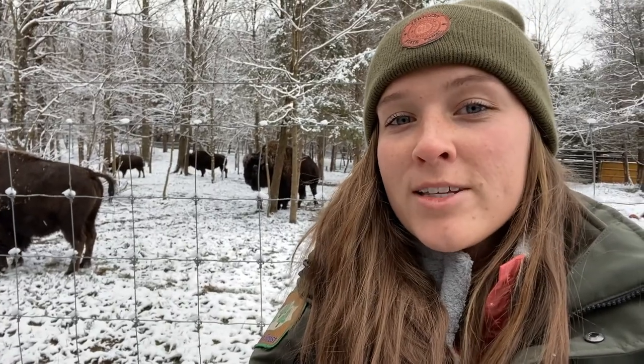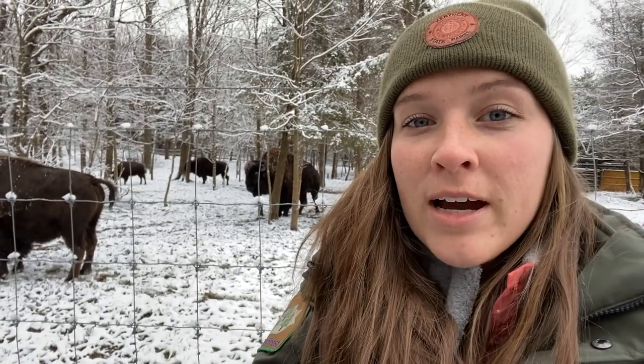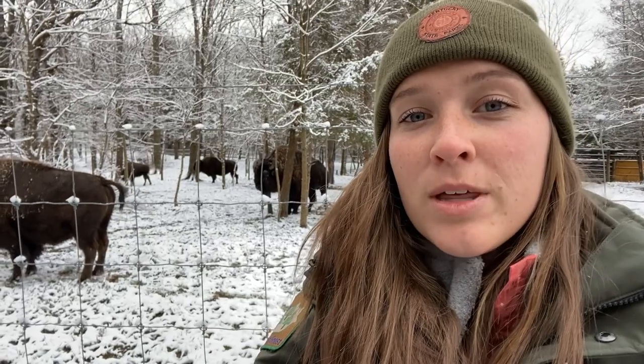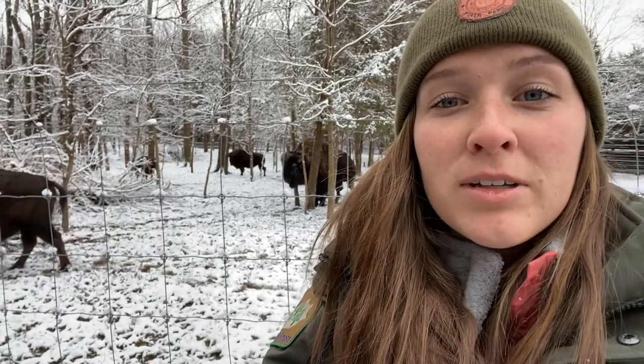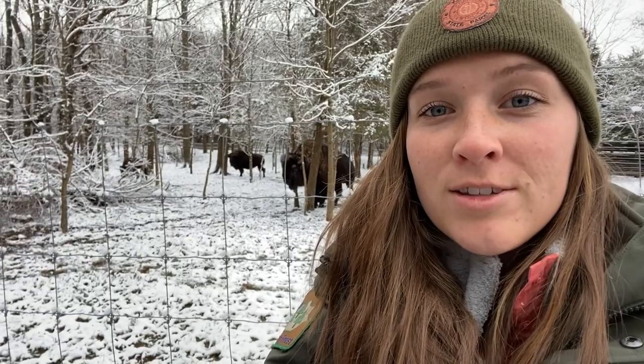Another way bison survive during the winter months is they actually slow down their metabolism. They do this by spending less time looking for food and less time actually eating food, that way they can conserve their energy.